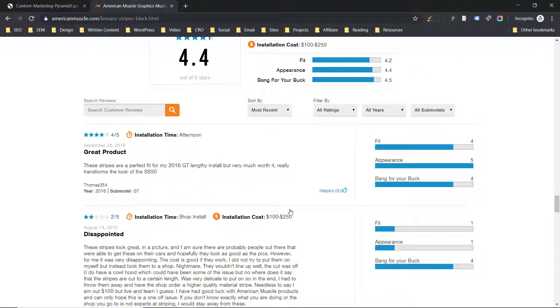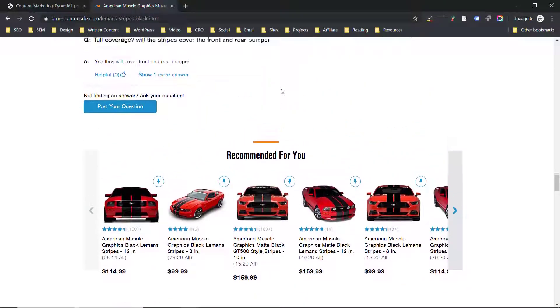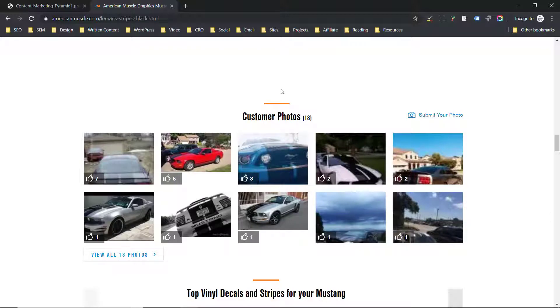Perhaps most importantly, you want to make sure you have systems in place to gather these reviews, gather these questions, and gather these photos. And that's something that we help our clients do.